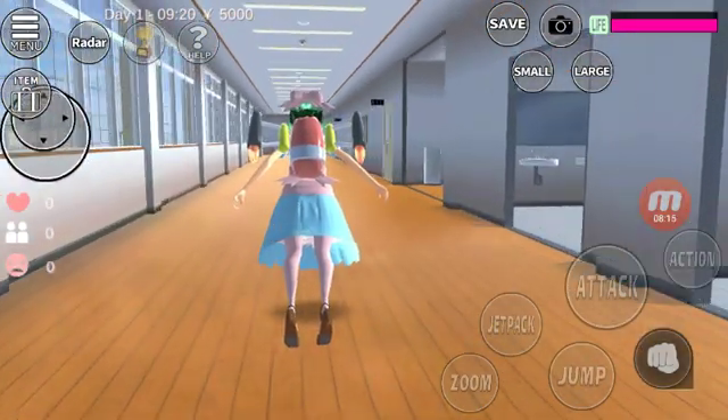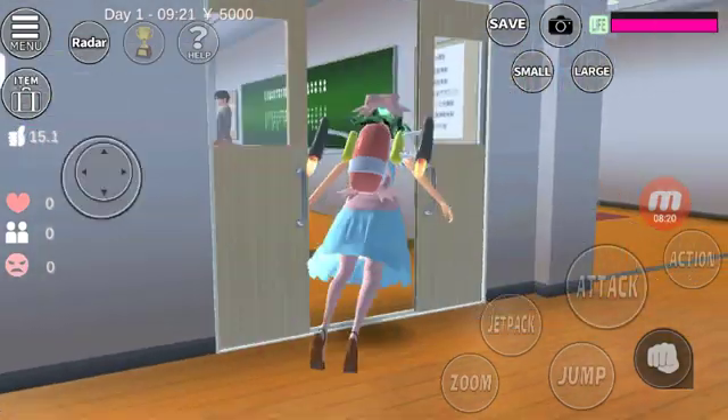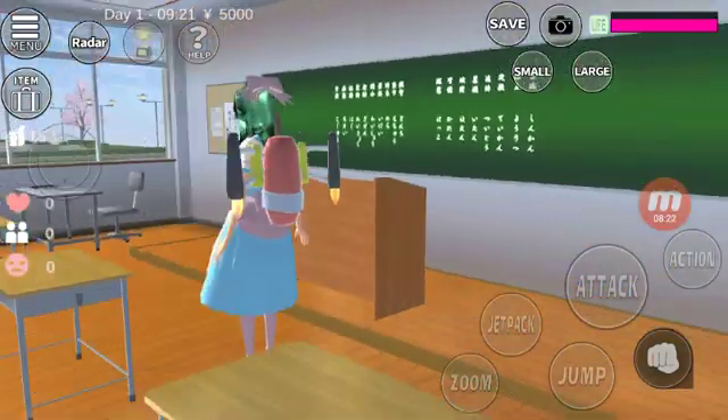Thanks for coming with us on this episode of Explore Sakura Town. Have a nice day!